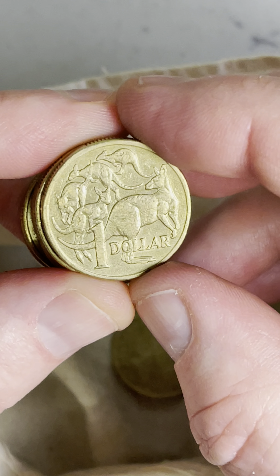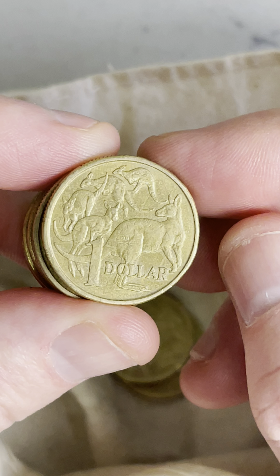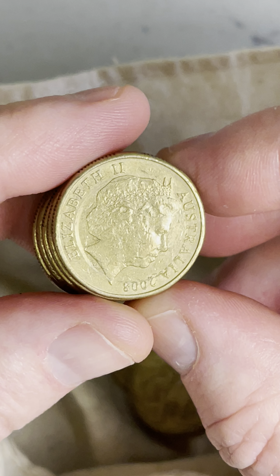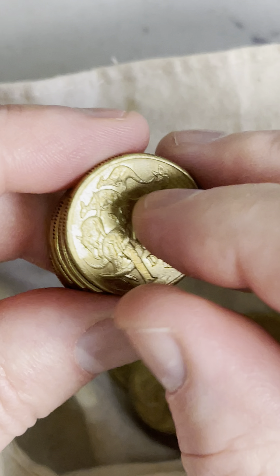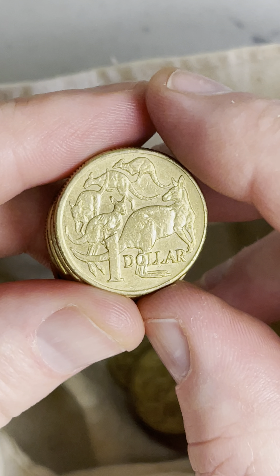Let's see if we can find anything else in this roll of $2 coins. That scratch on the coin there — that is not a minting error, it's just a bit of damage in circulation, so it doesn't add any value on that particular one.